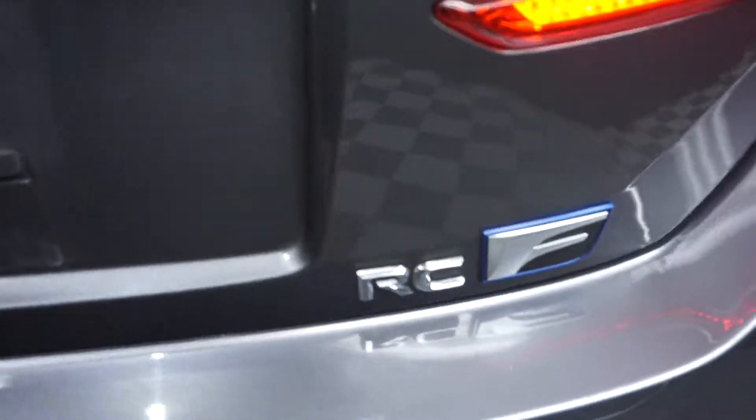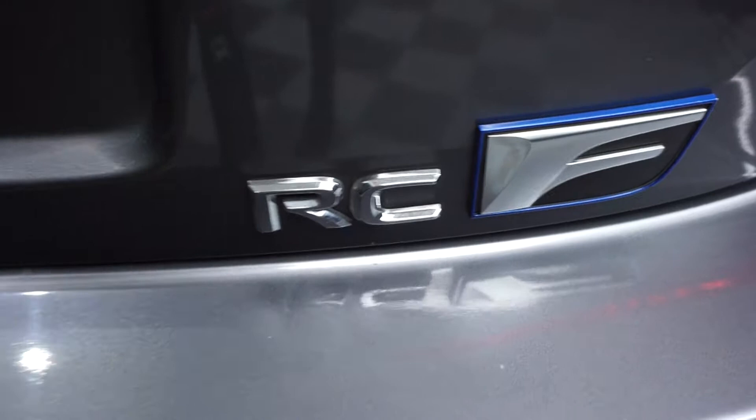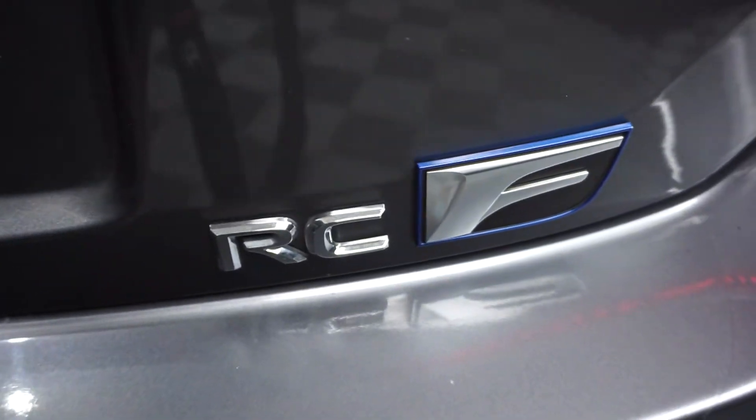Right here at Lexus of Wilmington. And this is an RC F, not just the F Sport. This is the F. This is it.